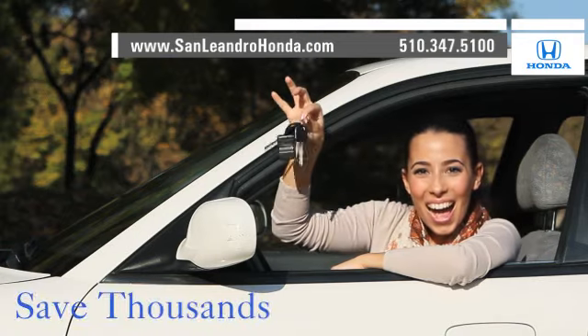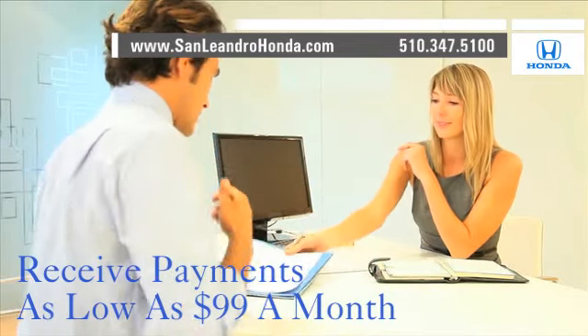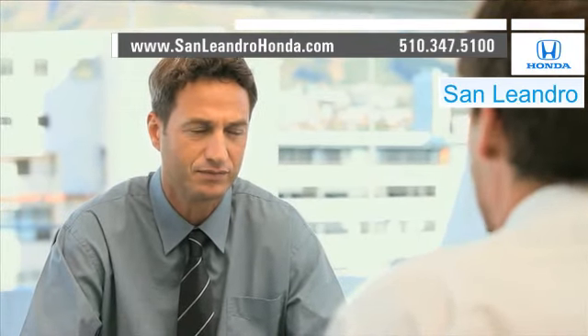Save thousands of dollars. Receive payments as low as $99 a month. Contact San Leandro Honda before supplies run out.